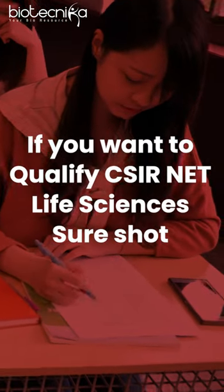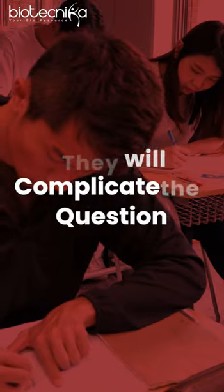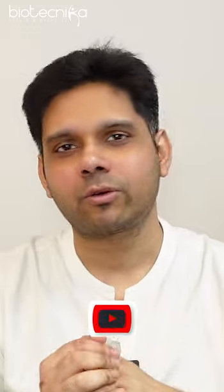If you want to qualify CSIR NET Life Sciences, then you have to know the strategy question paper setters play. One of the favorite strategies of question paper setters is they will complicate the question, especially in Part C, which is the most scoring part for you.